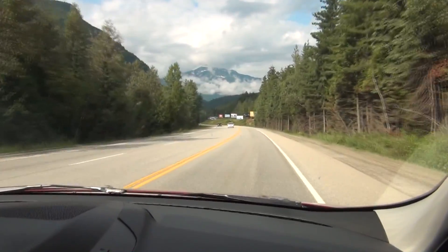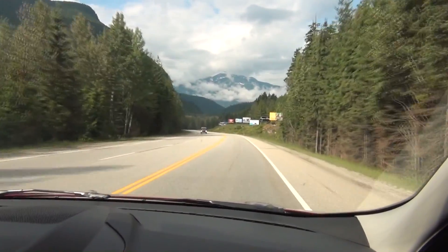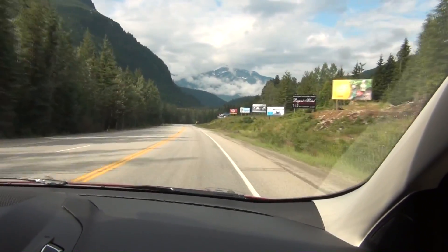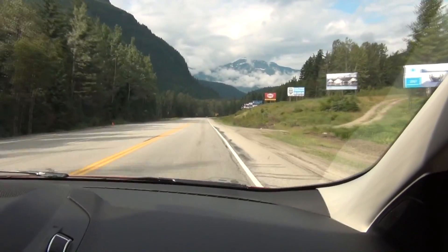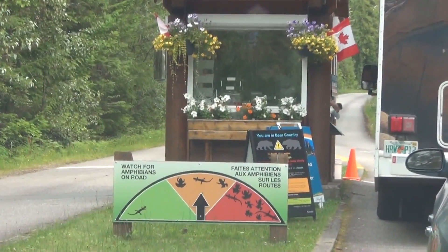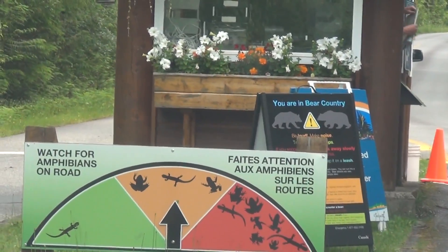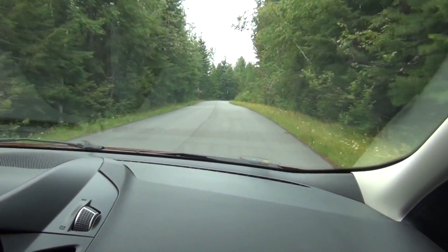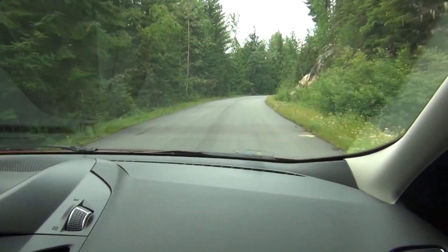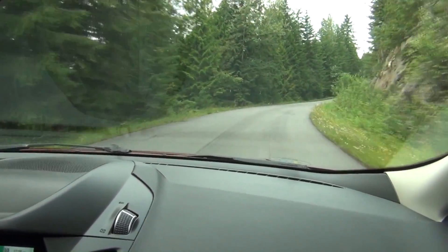We're in Revelstoke National Park and we believe that's the mountain that we're going to climb with the vehicle — a 26-kilometer trail that has many switchbacks as you go up. We're on the Meadows to the Sky Parkway, which is taking us up to Mount Revelstoke, and we've got quite a few beautiful wildflowers lining both sides.